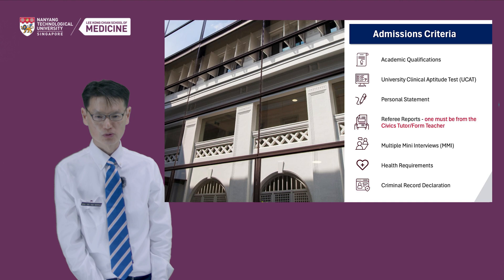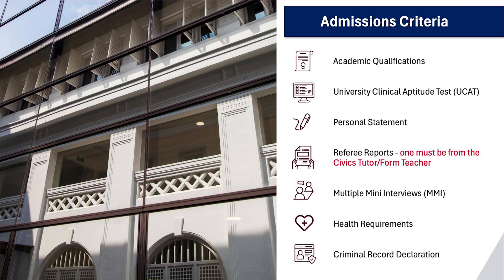Now, let me talk about the admissions criteria. There are two parts to this. First, what you need to submit during the application process, and second, what the requirements are to be offered a place in the programme. There are four items that are required to be completed during the online application.